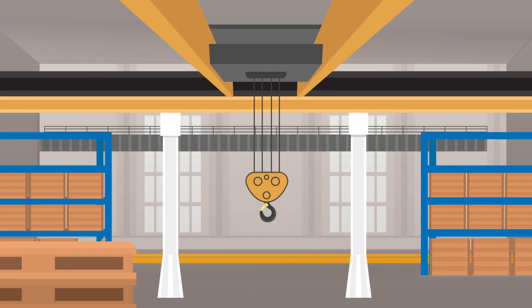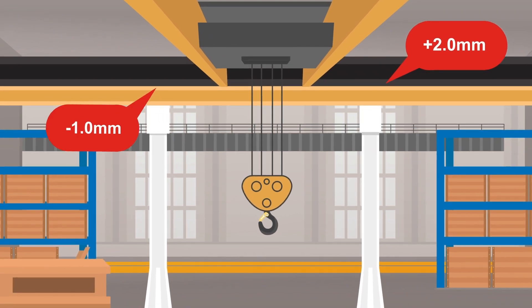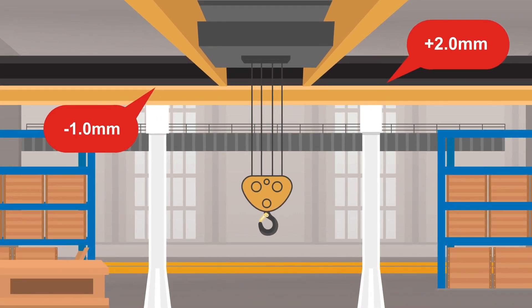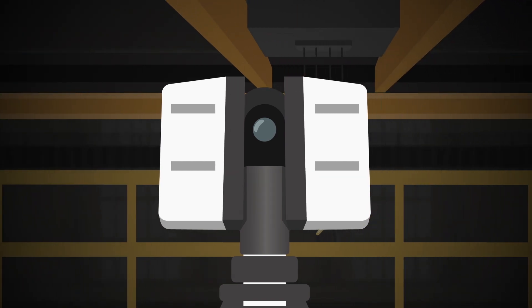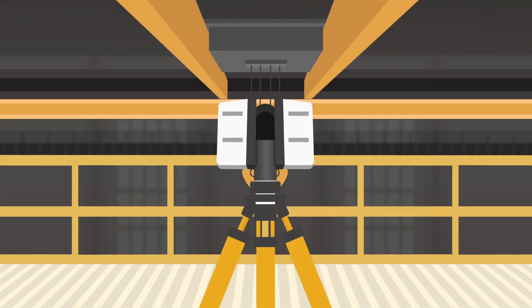The RailQ 3D Runway Survey from Kona Cranes gives you accurate information on the alignment of your crane runway and expert recommendations for corrective actions. High-definition surveying technology is used to measure and analyze the critical aspects of the runway system.